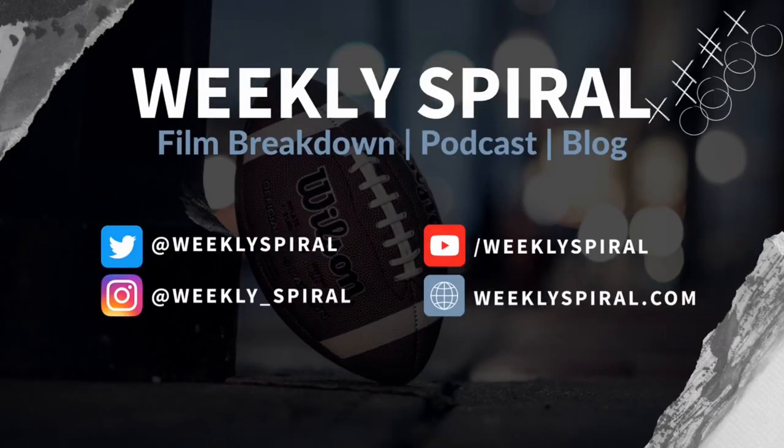If you liked the video, please like, comment, and subscribe — it helps a lot as the channel is growing. Comment what player or team you'd like me to analyze next as well. Make sure to go check out weeklyspiral.com for a written form of this video. You can find our Patreon and social handles in the description. Until next time, I'm Casey Sully and I'll see you on the next film breakdown.